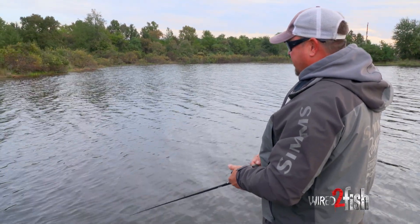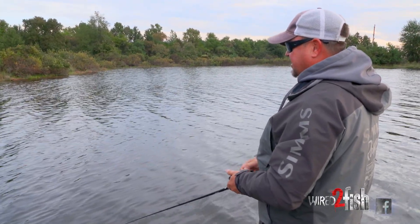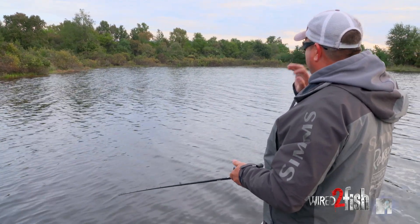Fall time is my favorite time of fishing because for me it gets really simple. You can really just get on the bank and go.